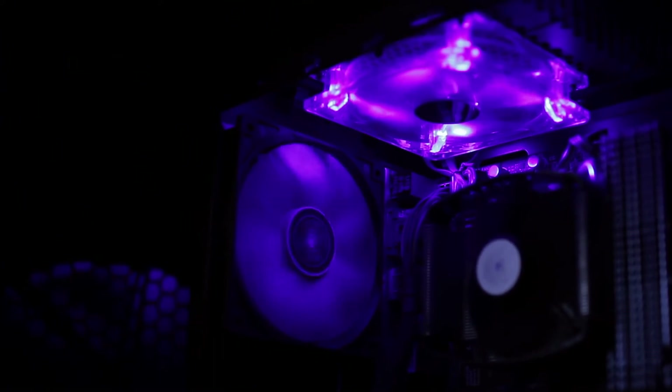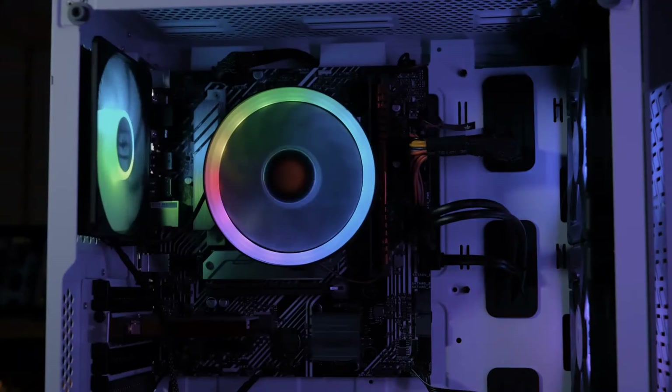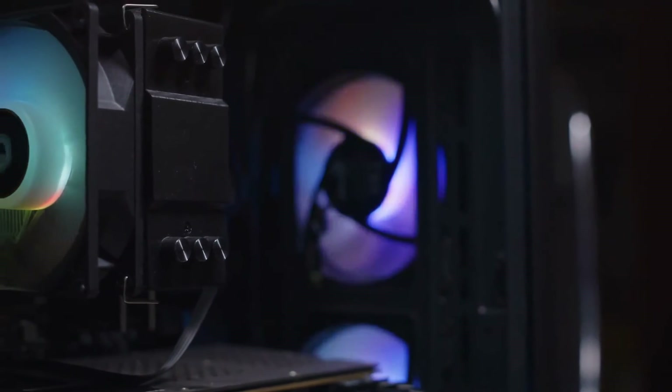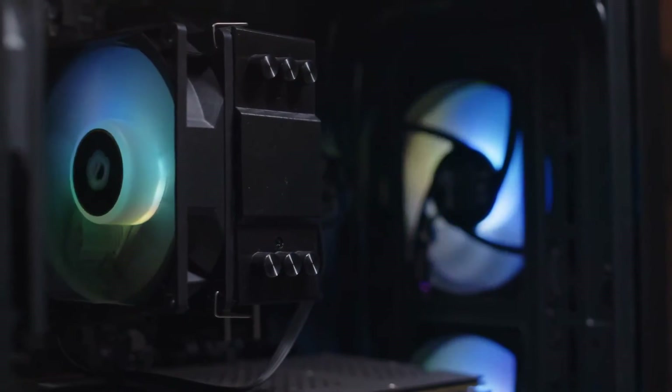First, we have a budget-friendly cooler offering great performance without breaking the bank. Next, a premium cooler that delivers top-notch cooling and a sleek modular design. And finally, my top pick — an efficient quiet cooler with excellent value for money.